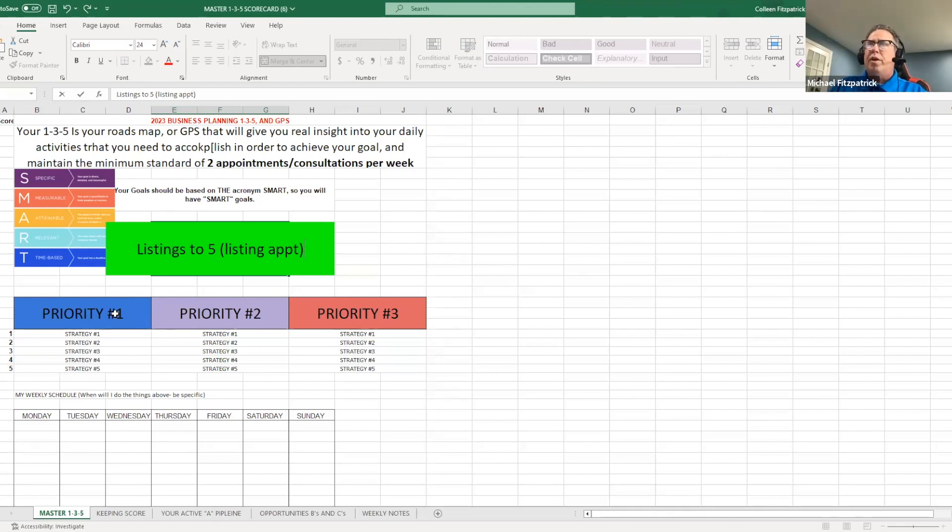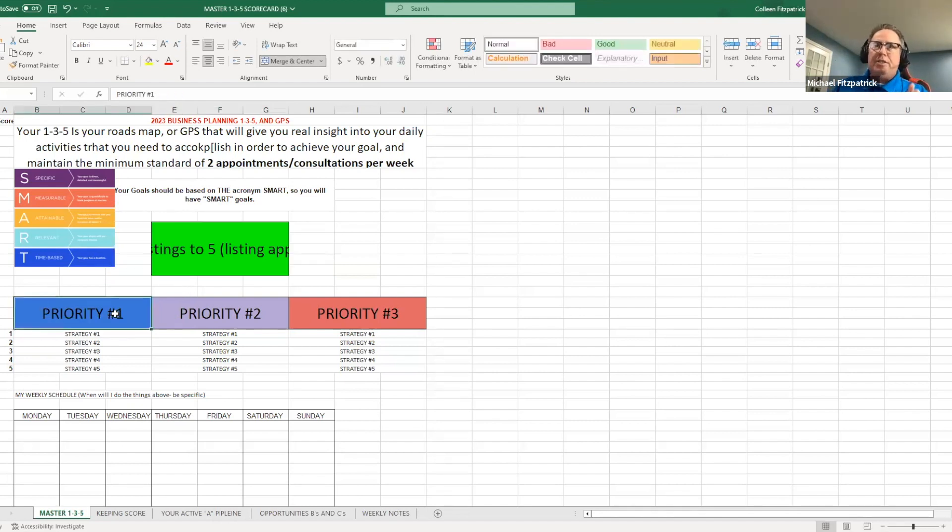If I have three lead sources that I want to master to get to five listing appointments per month, what's the number one? We've spoken about this before — it's your database. Your database should be the first one.